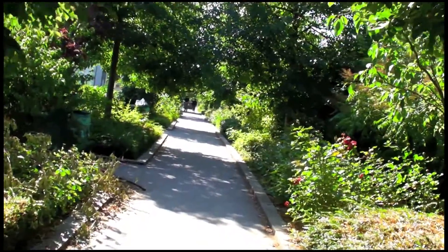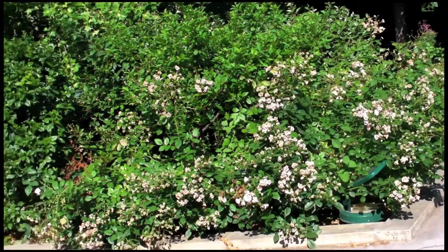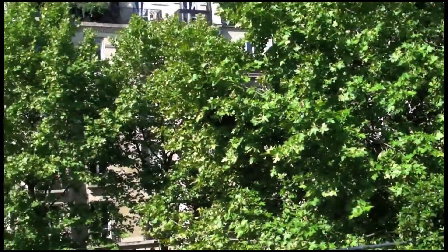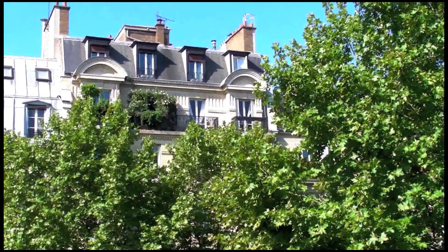We can't wait to revisit this favorite park. Hard to believe such a beautiful park can be so narrow. But because the park is very narrow, we have views off to the right and left, and we see some really interesting neighborhoods and interesting architecture.